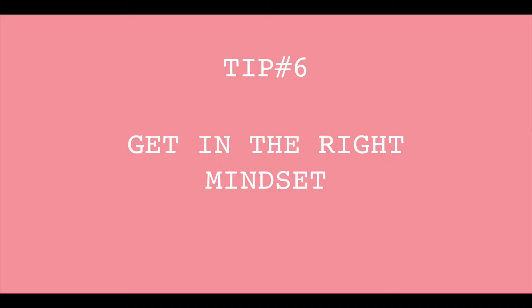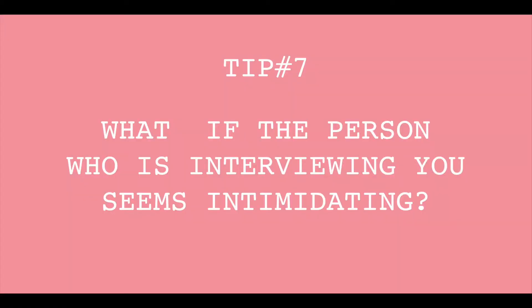Step number six is your mindset. You shouldn't be worried because there's nothing to lose — you didn't have that job before, so you can only gain. Be relaxed, be yourself, but still have a strong belief that you're going to pass. Just pretend you've already been working there for a month and you're just catching up with HR.